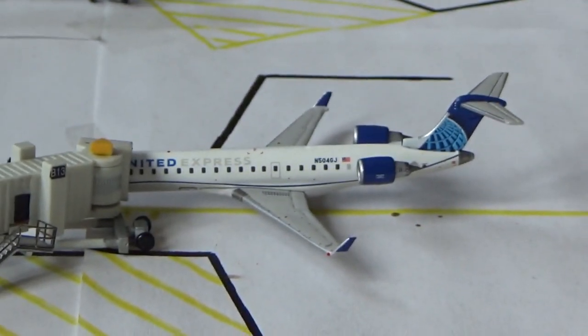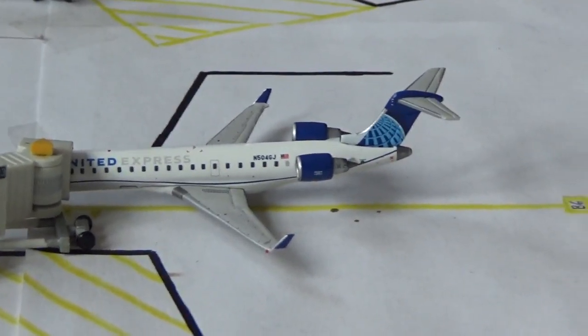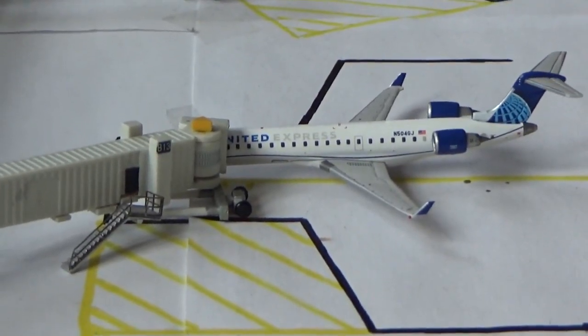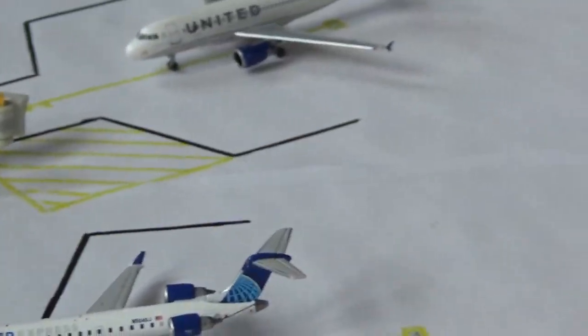At B6 we have a United Express CRJ-550. He's getting passengers on board and making a return flight back to Chicago O'Hare. These are all we get from United on the Chicago flight now, but they're cool — at least we get a new delivery once a day.